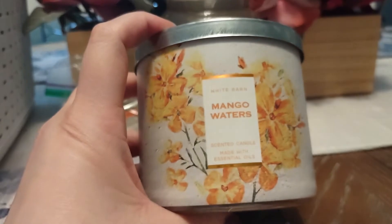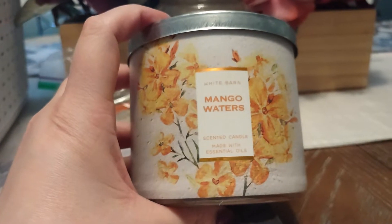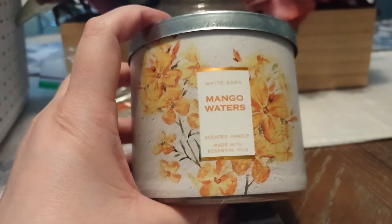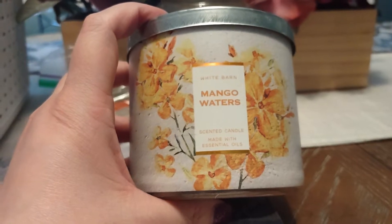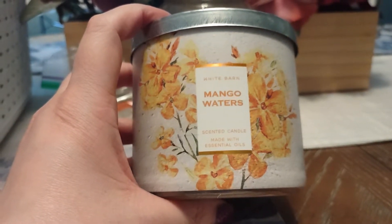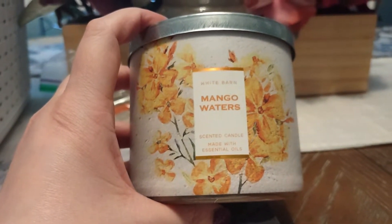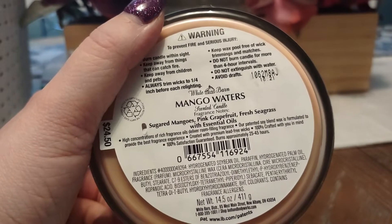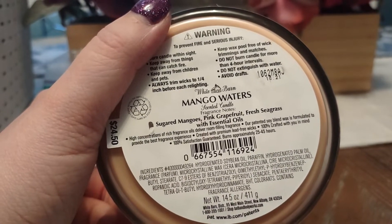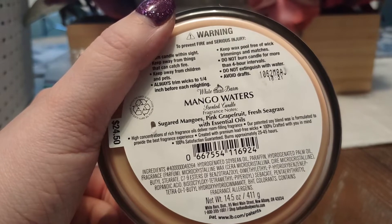Another candle we have here is Mango Waters. I ended up burning this in my office. If you guys saw my haul video, you know that I think this ended up smelling like the old school Bath and Body Works 2D Dolce line in Mango Sorbet. Scent description on this one is sugared mangoes, pink grapefruit, and fresh seagrass with essential oils.